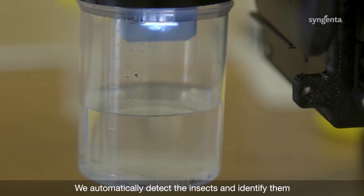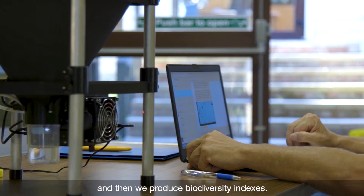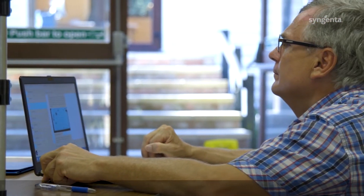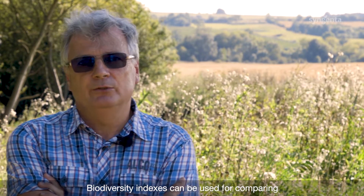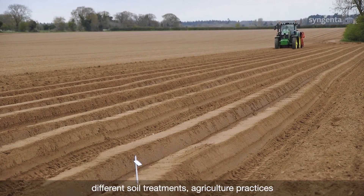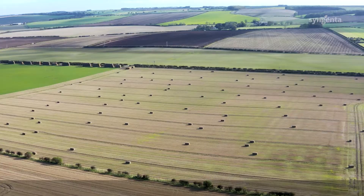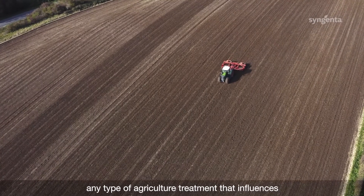We automatically detect the insects and identify them, and then we produce biodiversity indexes. Biodiversity indexes can be used for comparing different soil treatments, agriculture practices, and any type of agriculture treatment that influences soil biodiversity. The digital sustainability team and the sustainable and responsible business team are working together to deploy more digital technologies around soil health.